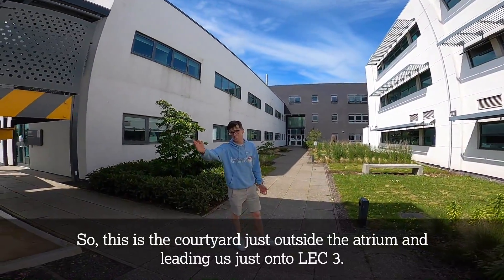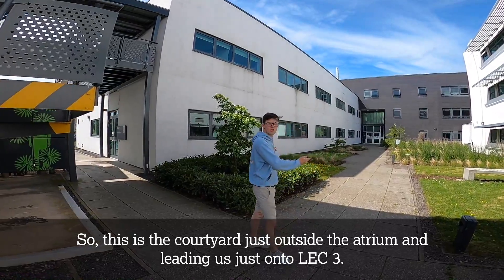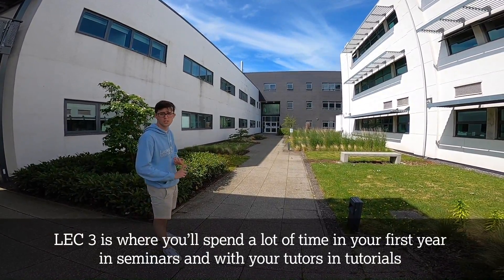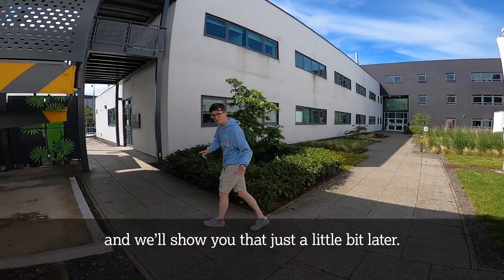So this is the courtyard just outside the atrium, leading us just onto LEC 3. LEC 3 is where you'll spend a lot of time in your first year in seminars and with your tutors in tutorials, and we'll show you that just a little bit later.